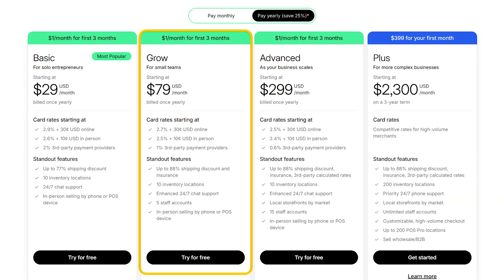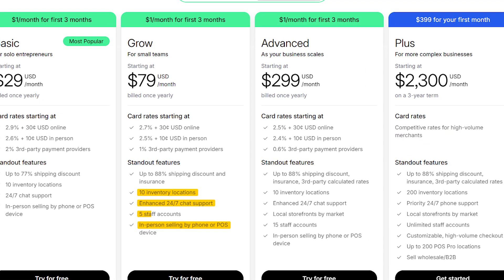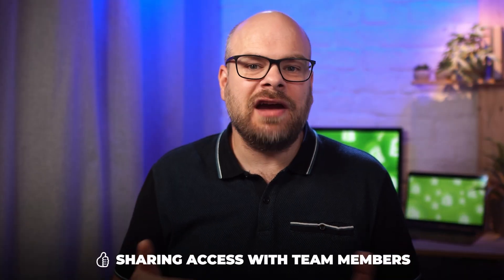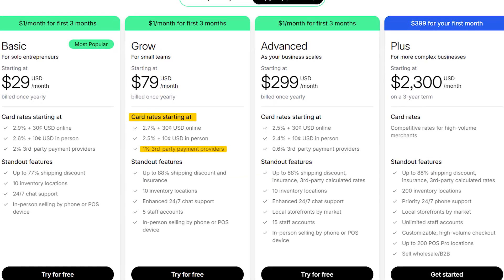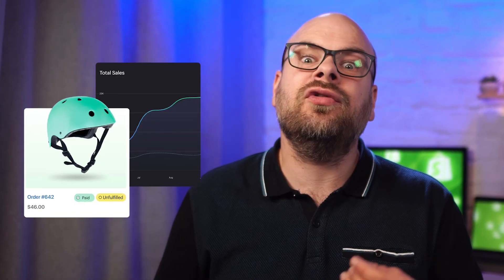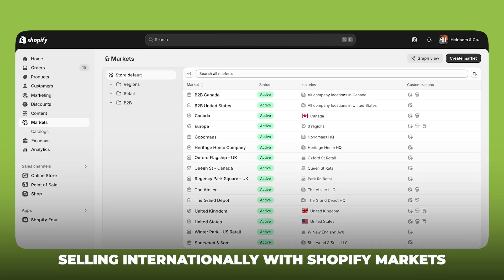If your store is starting to gain some traction and you've got a small team helping you out, the grow plan might be a better fit. It includes everything in the basic plan, plus up to five staff accounts, which is great for sharing access with team members. You'll also benefit from lower credit card and transaction fees — something that really adds up as your sales grow. The plan also includes better reporting tools and built-in features for selling internationally with Shopify Markets, giving you extra data and flexibility to see what's working and where there's room to improve.